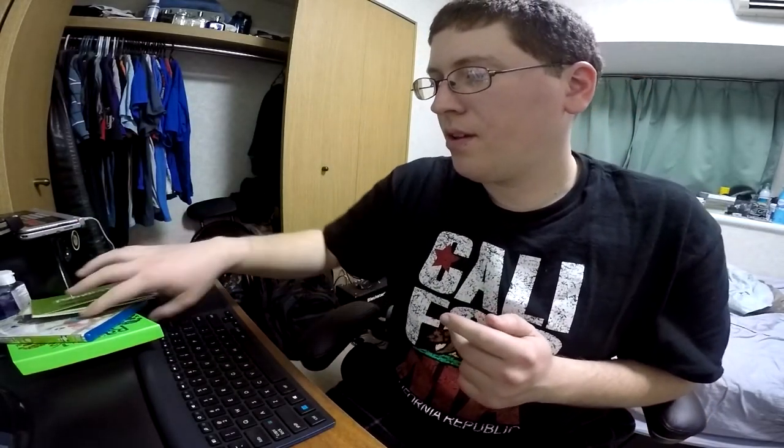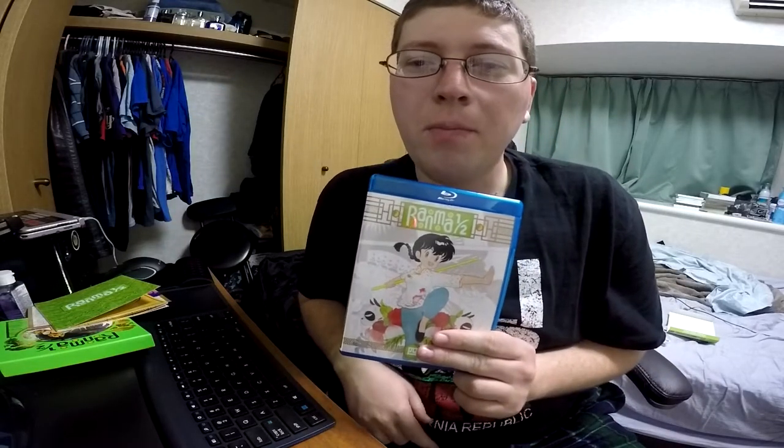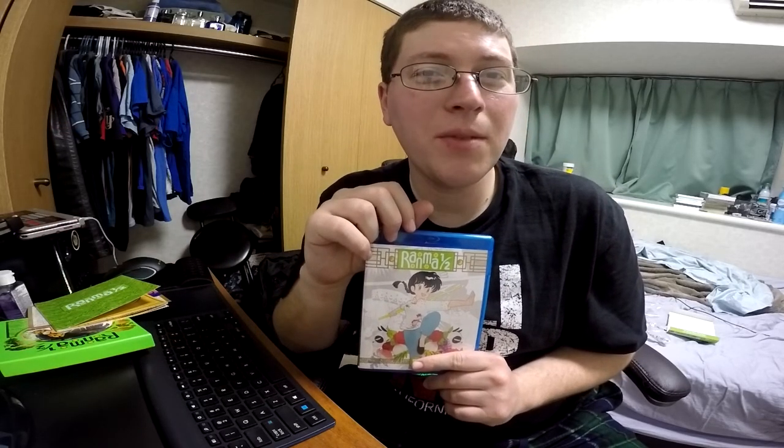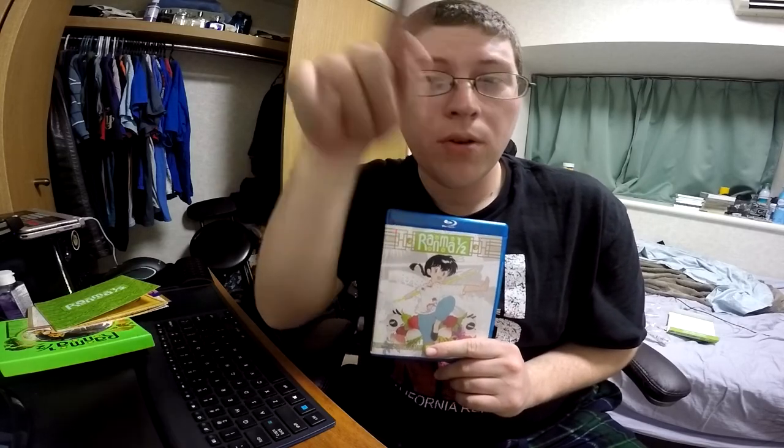Cool. So yeah, there you go — this is the Ranma One Half Blu-ray box set edition, set four. This is Andy-san signing off for now. Thanks for tuning in to this unboxing video and my other stuff. Also want to thank you guys for liking, commenting, subscribing, and sending a few friends to the party. And hey, as always, we'll see you next time. Catch you later, guys. Bye.